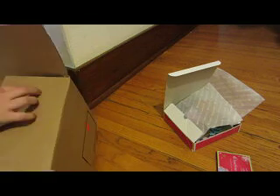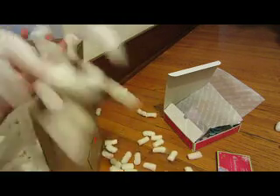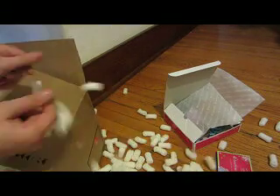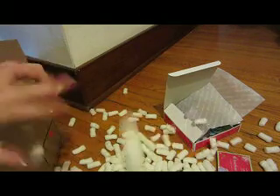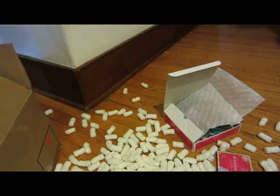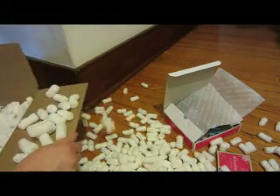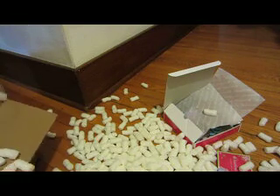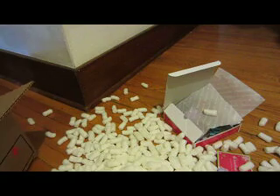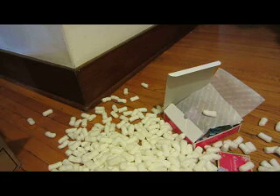I'm going to move the doll out of the way. Oh my god, there are way too many packing peanuts. I'm just going to get those all out. I am so happy to show you who I got. I'm just going to clear all the packaging so her box won't be covered. That is a ton of packing peanuts — way too many.